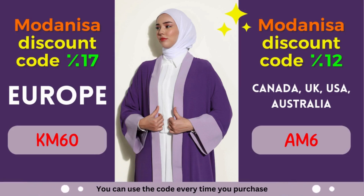Are you a fashion enthusiast looking for incredible deals on trendy clothing, modest wear, and accessories? Look no further! Modonisa, the leading online fashion retailer, is here to cater to all your style needs. With a wide range of high-quality products and an extensive collection of brands, Modonisa is a one-stop destination for fashion-conscious individuals.